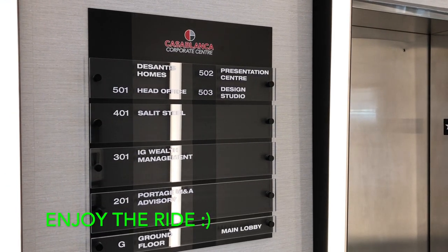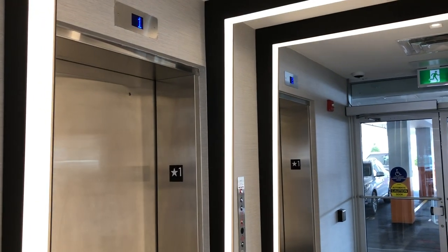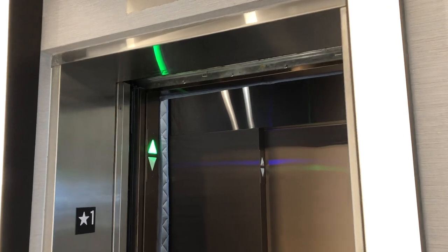All right, these are the elevators here at Casa Blanca Corporate Centre in Grimsby, Ontario. Let's press the button. All right.